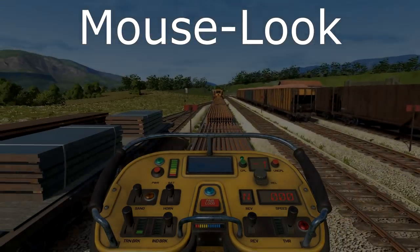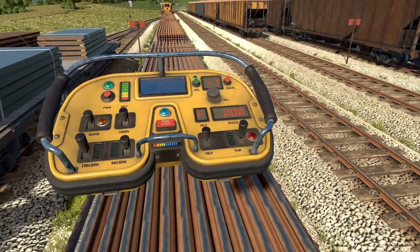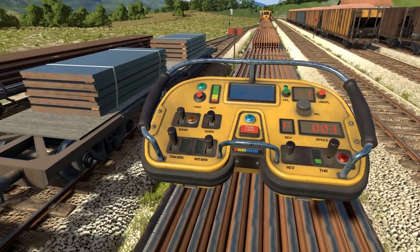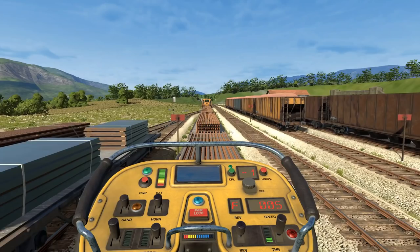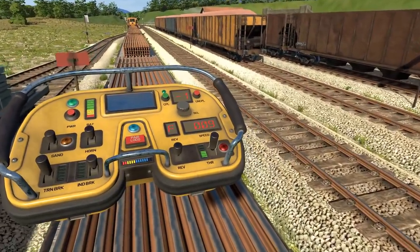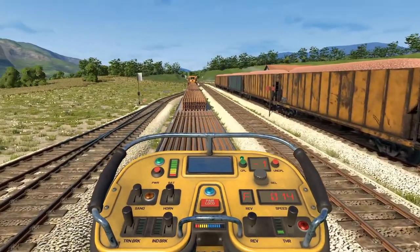Firstly, the biggest addition in the last two updates: mouse look. In non-VR, mouse look decouples head movement from the direction you face. Essentially, this will allow you to look at and zoom in on items held in your hand, such as a map, and allows you to operate the locomotive remote without tossing it on a table first. It can be very useful while operating locomotives around the yard and can help add to immersion in general.